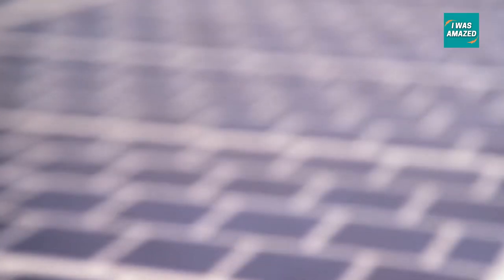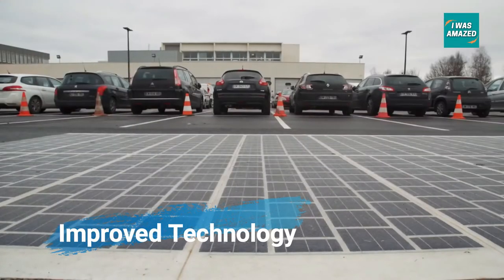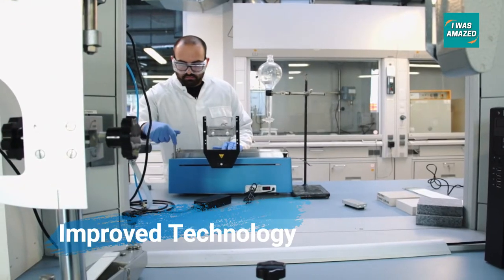While solar roadway technology has been theoretically possible for a while, interest in the idea has grown significantly over the past decade. This new interest is likely due to advancements in solar panel and battery technologies.